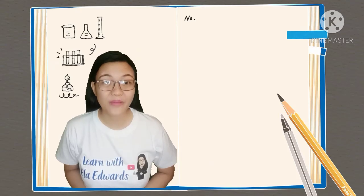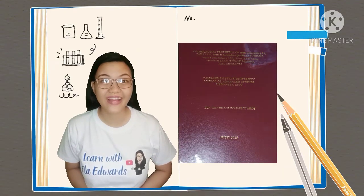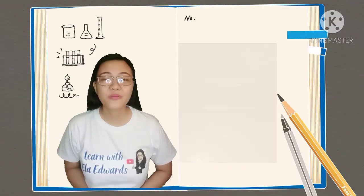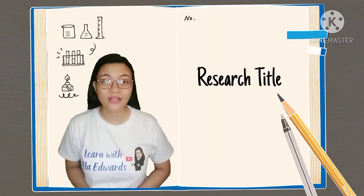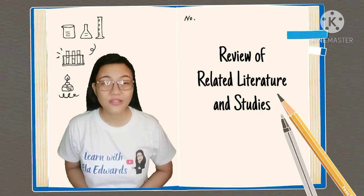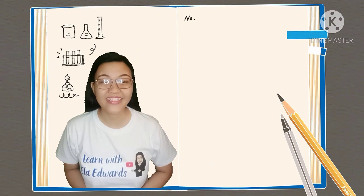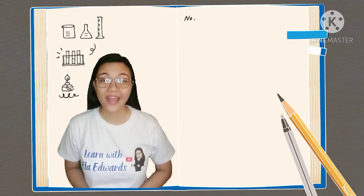I discovered these websites when I had my thesis writing more than four months ago, and they really helped me a lot with my research title, topic, and even my review of related literature and studies. Hence, I'm sharing this with you guys and girls.